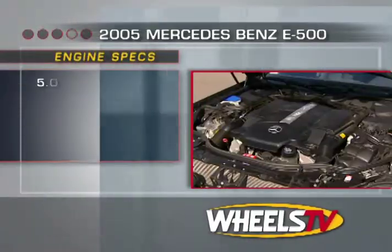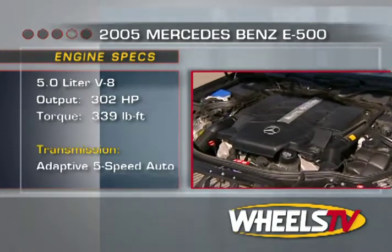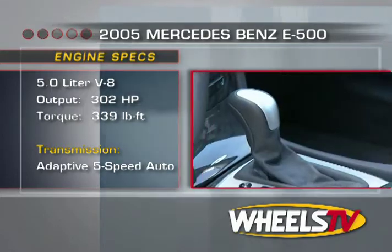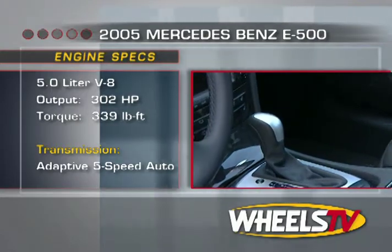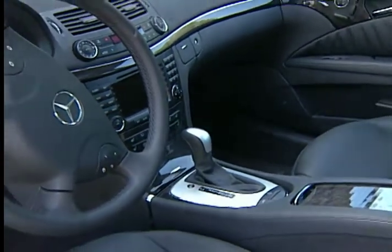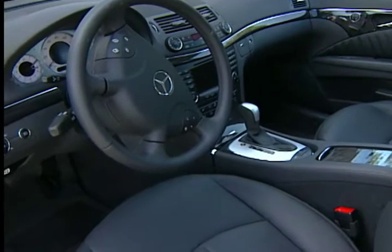The 5-liter single overhead cam 90-degree V8 generates 302 horsepower and 339 foot-pounds of torque. The driver-adaptive 5-speed automatic transmission allows fully automatic or manually operated gear changes, and there's a plethora of other electronically activated enhancements in the transmission's bag of tricks.